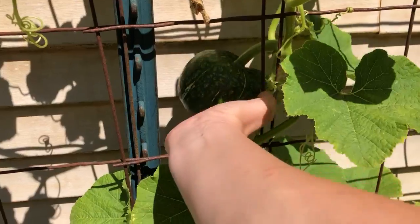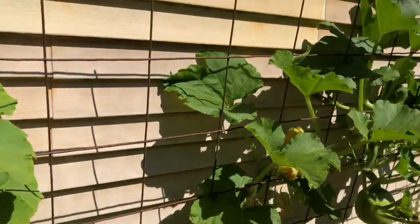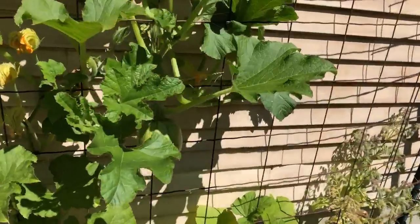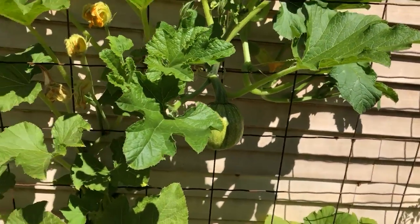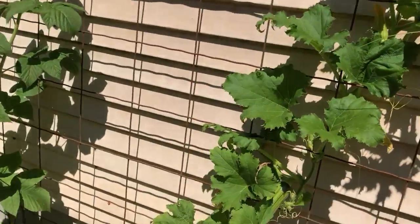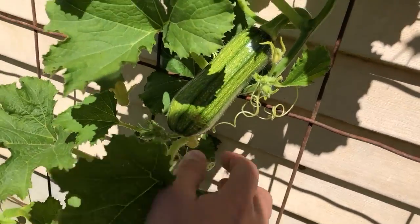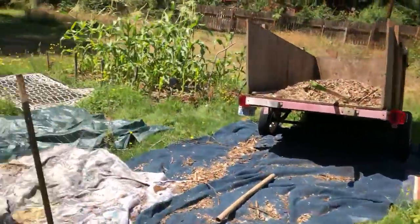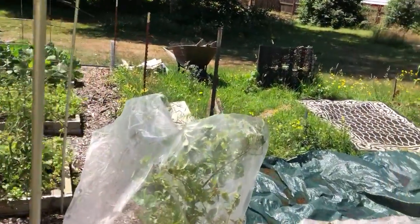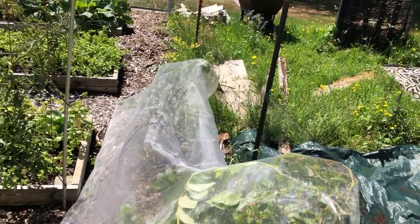Here's my buttercup squash — it does have some stripes, but this looks too round and pumpkin-like for me to think it's a buttercup. I don't know. Here is my pie pumpkin again, still getting some blossom end rot. The raspberries... I finally got a net for my blueberries — this one was about nine dollars.